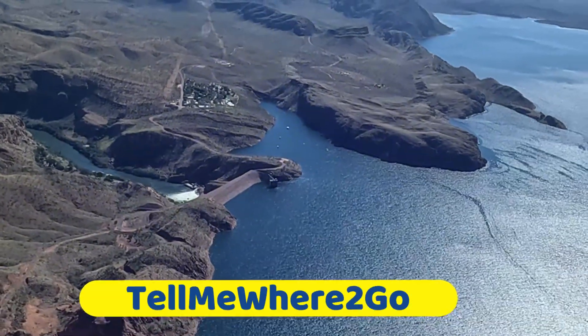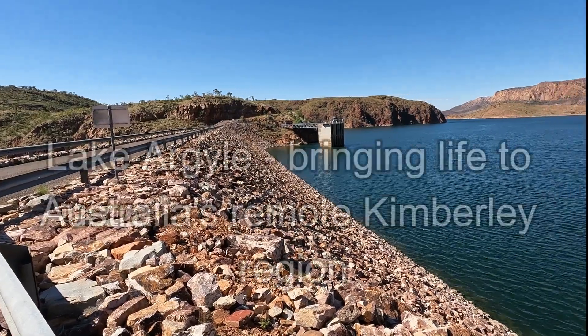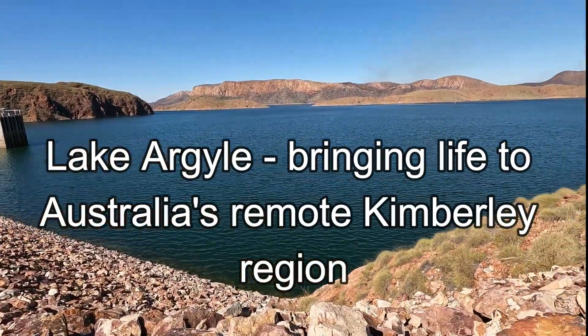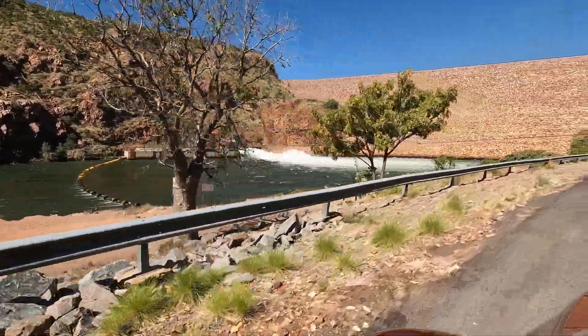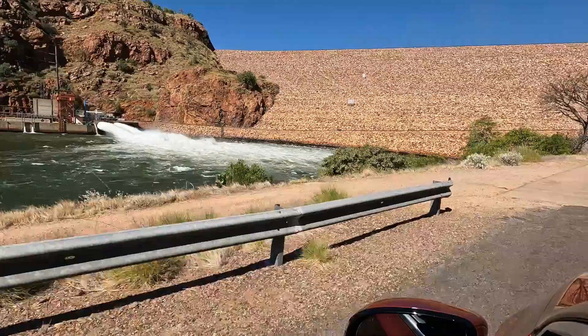From the air, it looks quite small but don't let this dam wall fool you as it holds back a massive amount of water. At the bottom of the wall is a hydro power station. And that dam wall was created out of natural resources.